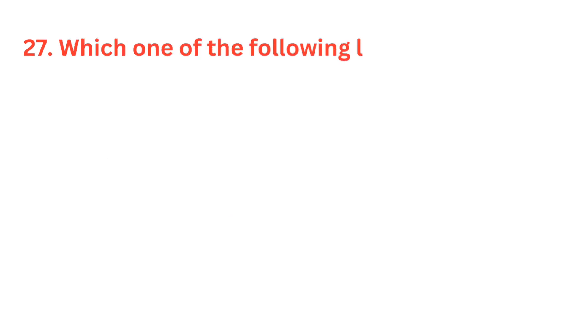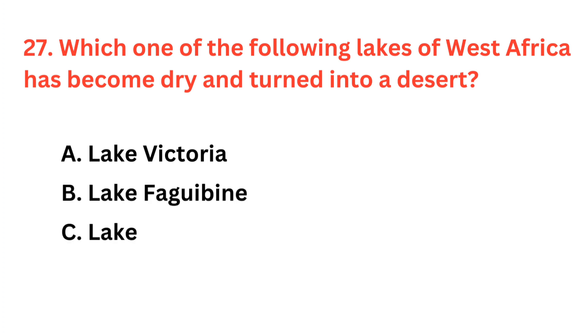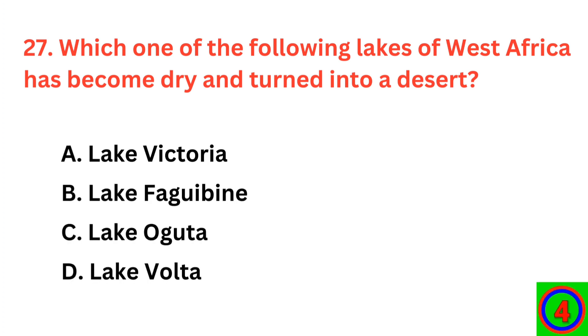Which one of the following lakes of West Africa has become dry and turned into a desert? The correct answer is option B: Lake Fagwebine.